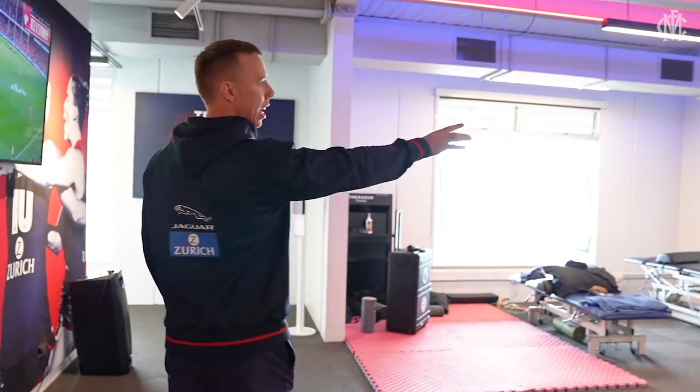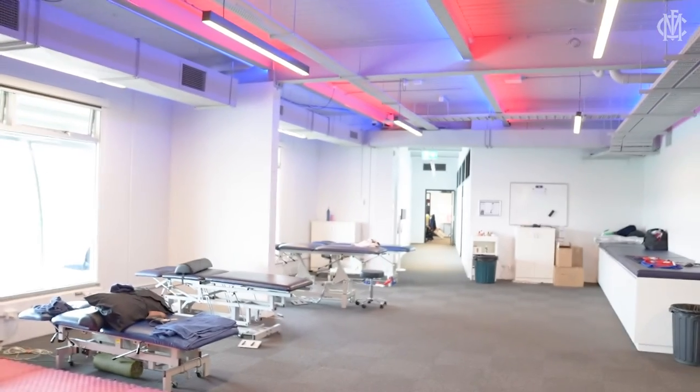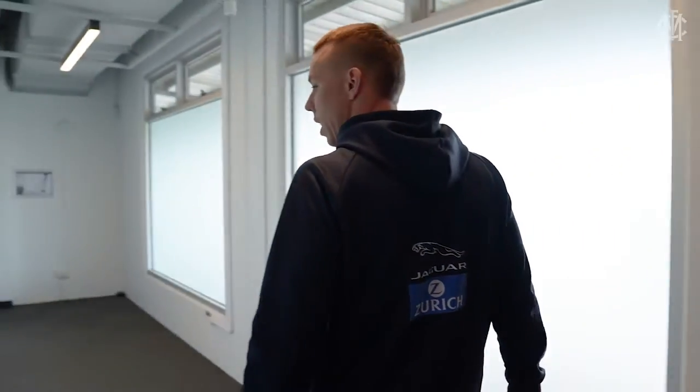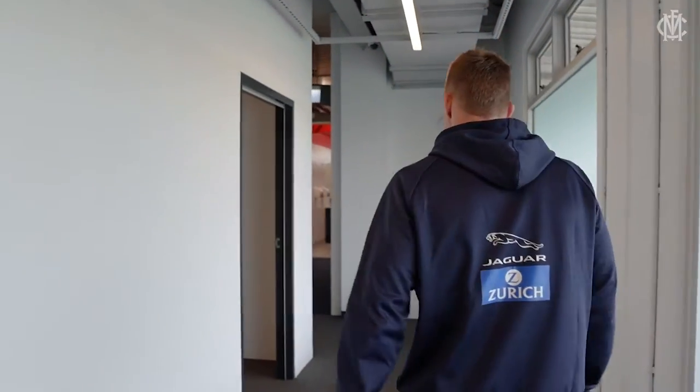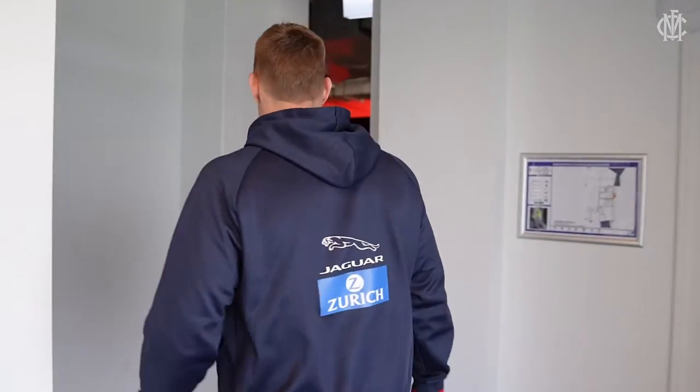Down there to the right is our main change room, where we all get changed, our lockers and whatnot. And then if you follow me, we have another physio room just here on the left and our doctor's room — pretty self-explanatory, those two.